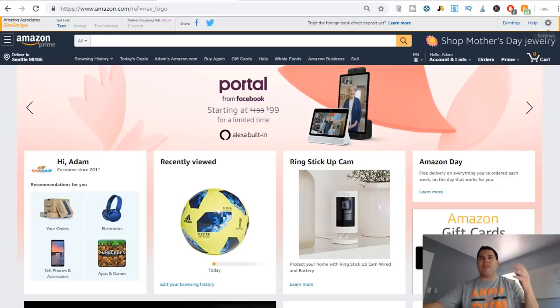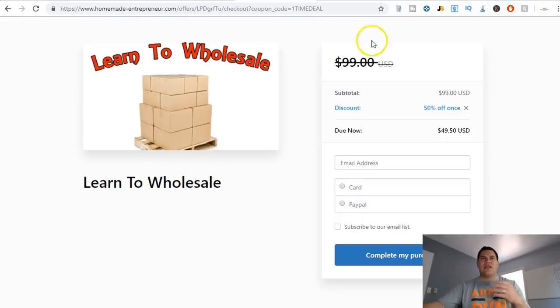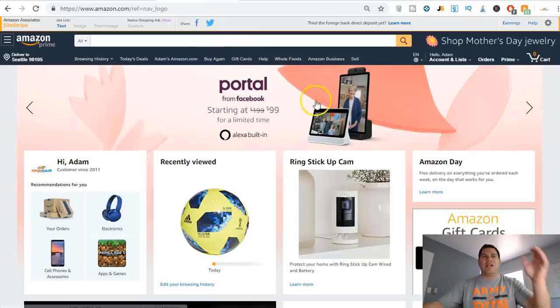This is something I also teach inside my Learn to Wholesale course. I do have a discount code down below — the discount code is 'onetimeday' and it will take 50% off, bringing the course down to $49.50.